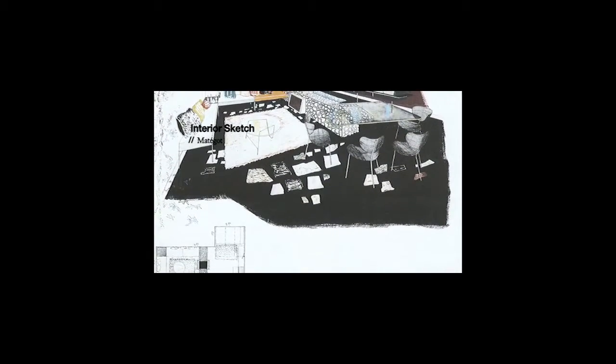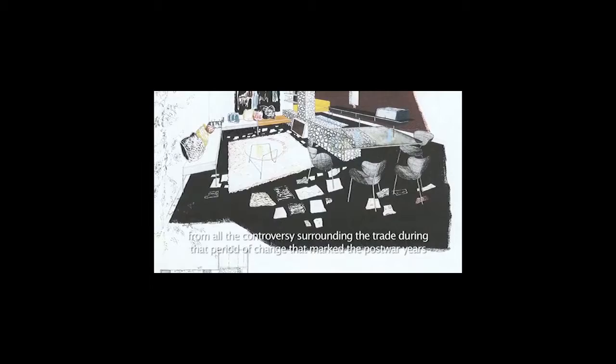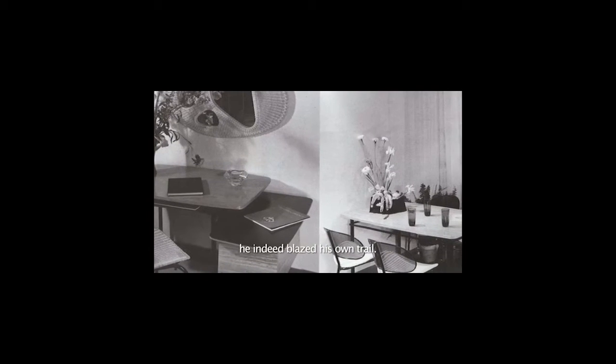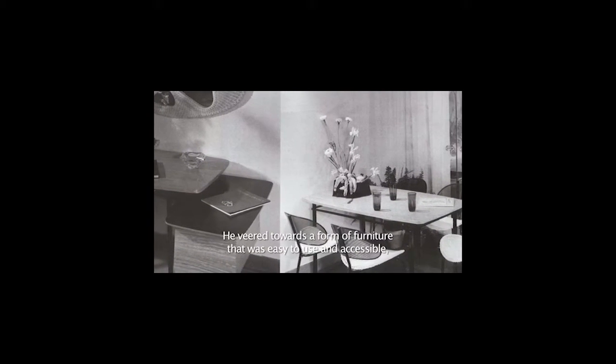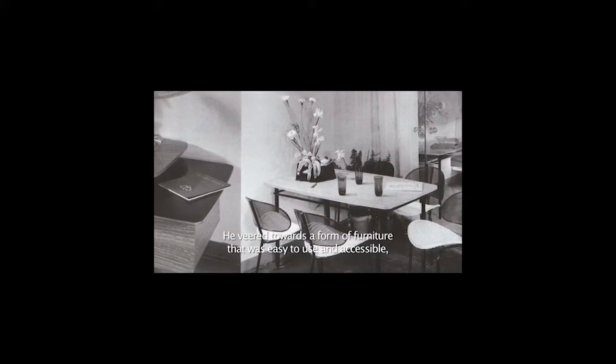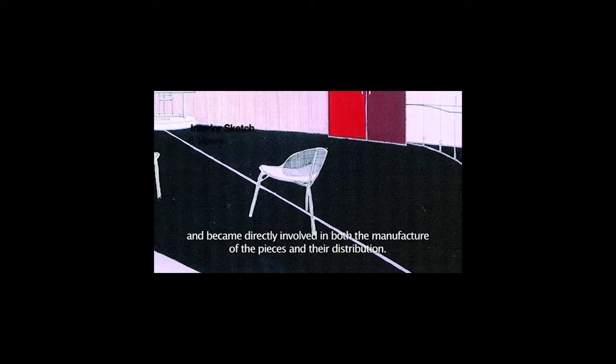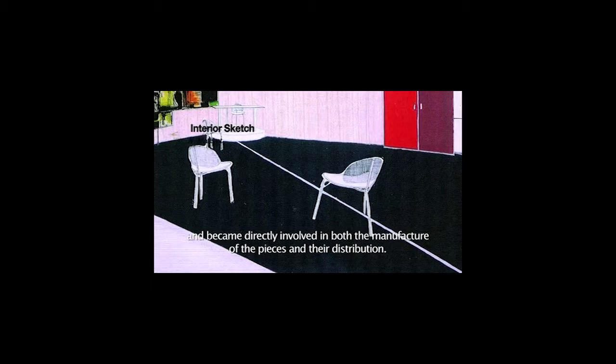As an independent self-taught designer who stayed aloof from all the controversy surrounding the trade during that period of change that marked the post-war years, he indeed blazed his own trail. He veered towards a form of furniture that was easy to use and accessible, and became directly involved in both the manufacture of the pieces and their distribution.